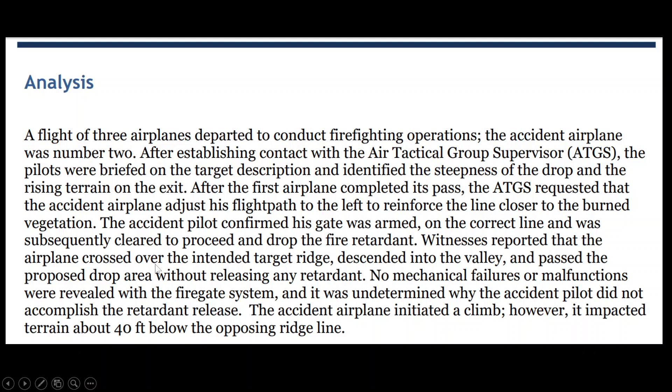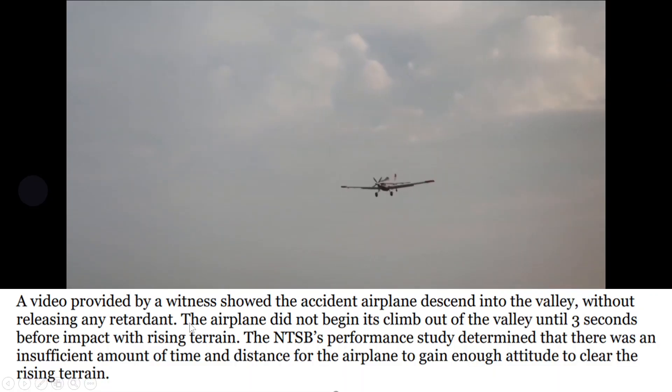Witnesses reported that the airplane crossed over the intended target ridge, descended into the valley as seen in the video, and passed the proposed drop area without releasing any retardant. No mechanical failures or malfunctions were revealed with the fire gate system when they reviewed it after the crash. It was undetermined why the accident pilot did not accomplish the retardant release. The airplane initiated a climb, however, and impacted terrain about 40 feet below the ridge.